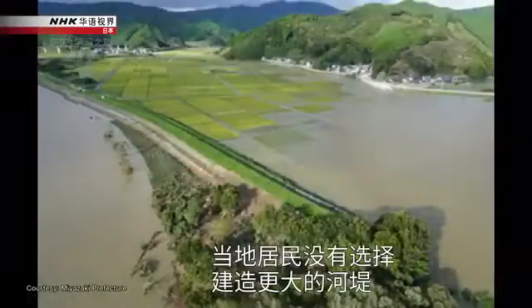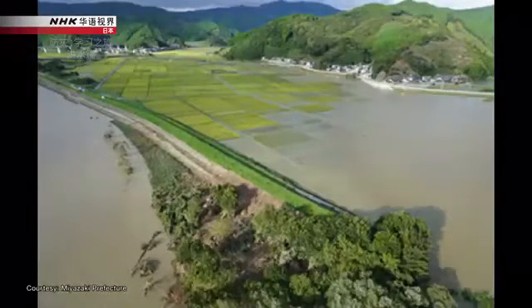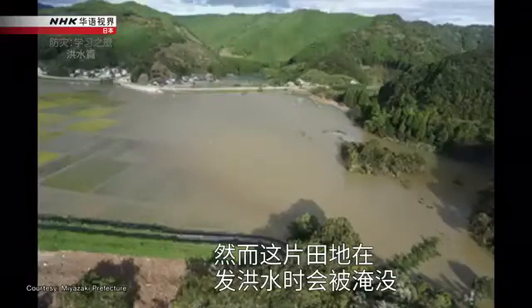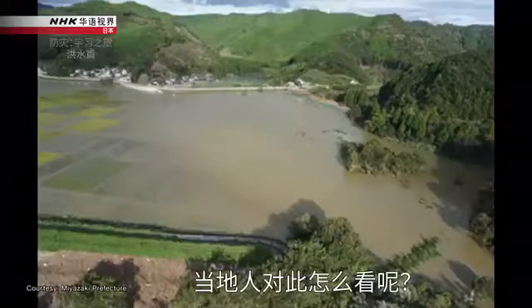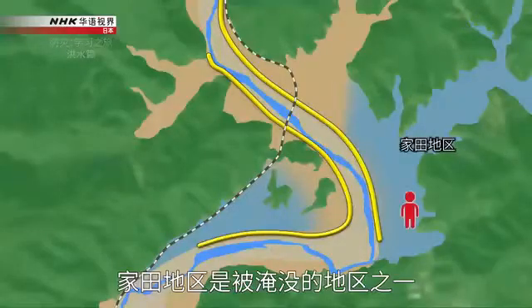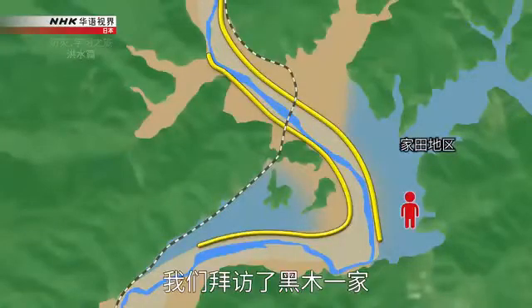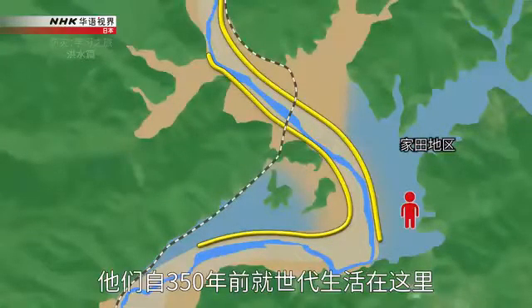Rather than building a bigger levee, people in this area chose a method to divert some of the water into the fields. However, these fields would be submerged in water during a flood. The Eta district is affected by the diverted water. We visited the Kurogi family home, which had been built on ancestral land passed down for 350 years.